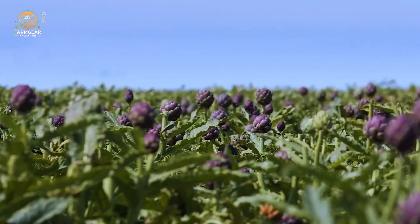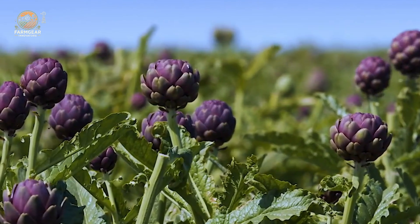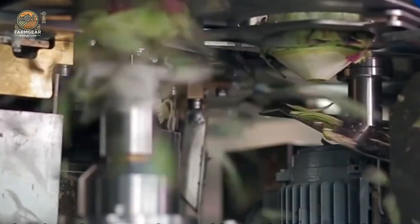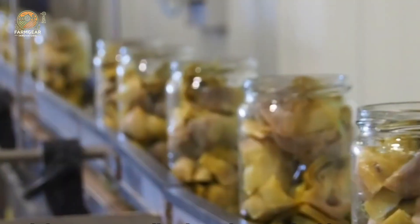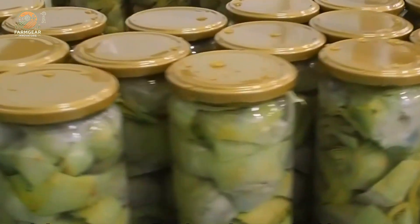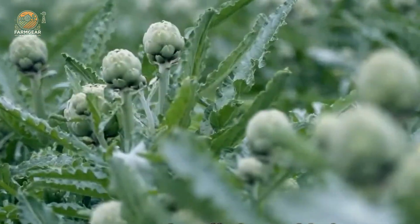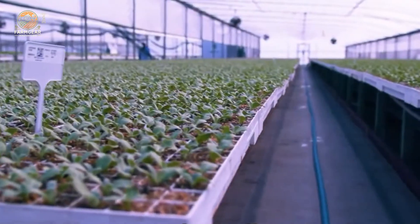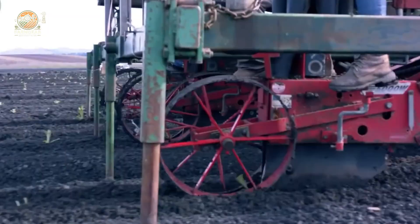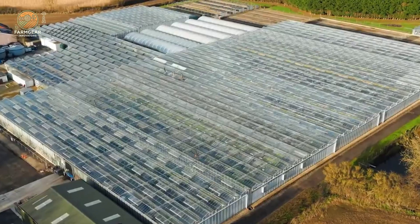Whether you love them roasted, stuffed, or pickled, artichokes are a vegetable that offers so much more than meets the eye. Did you know that American farmers harvest about 85 million pounds of artichokes each year? With their vibrant green and purple hues, these buds aren't just vegetables — they're natural works of art. So sit back and join us as we explore the magical journey of the artichoke from seed to table.